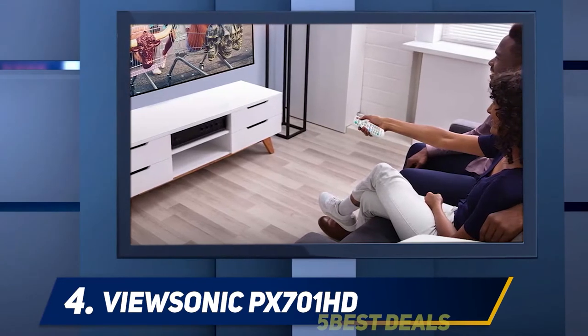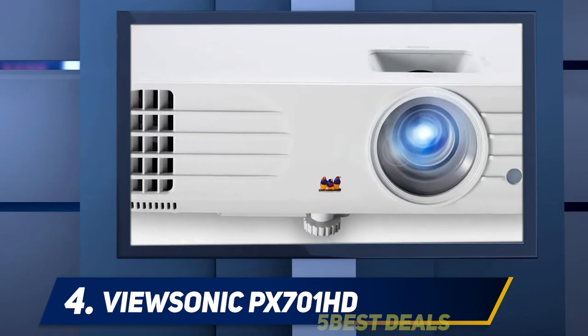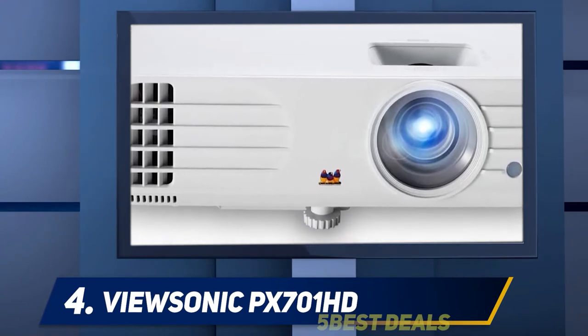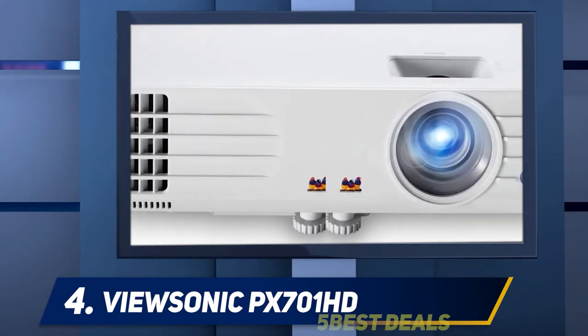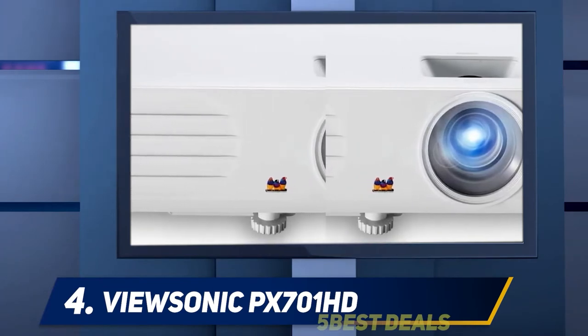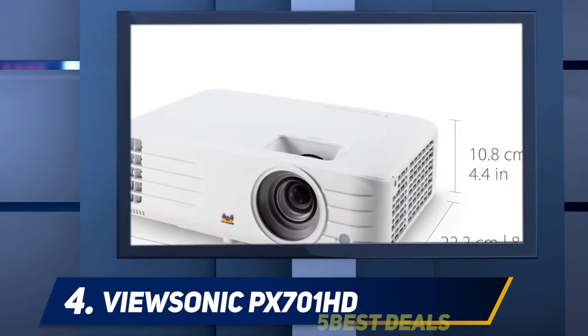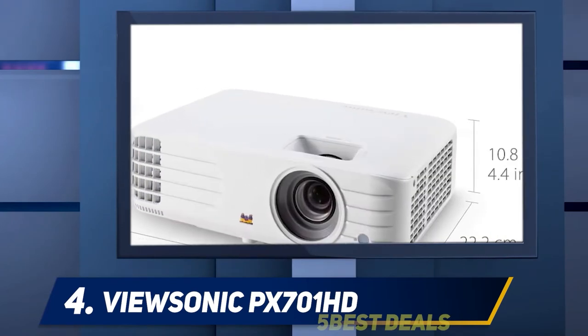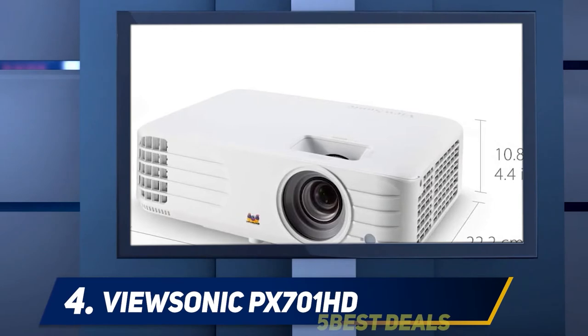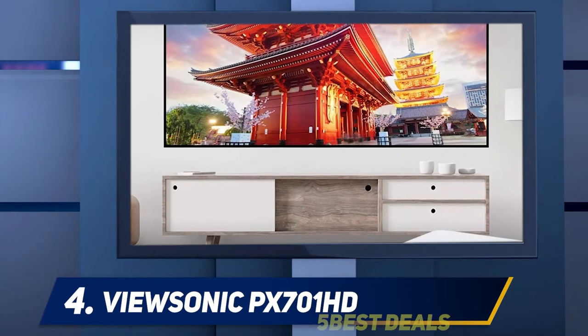Note that DLP projectors designed for viewing in a dark room, such as the BenQ HT2150ST, use color wheels without white panels, precisely because the design focuses more on color accuracy than brightness. The onboard 10W speaker delivers usable, if slightly tinny sound at sufficient volume to fill a medium-sized family room. If you want truly immersive sound, however, plan on using an external sound system.